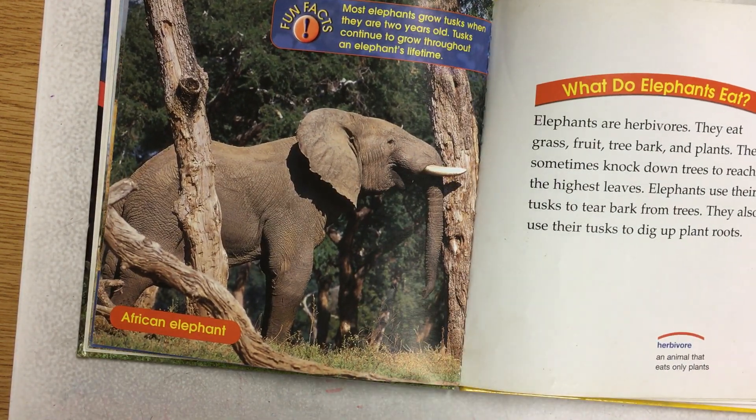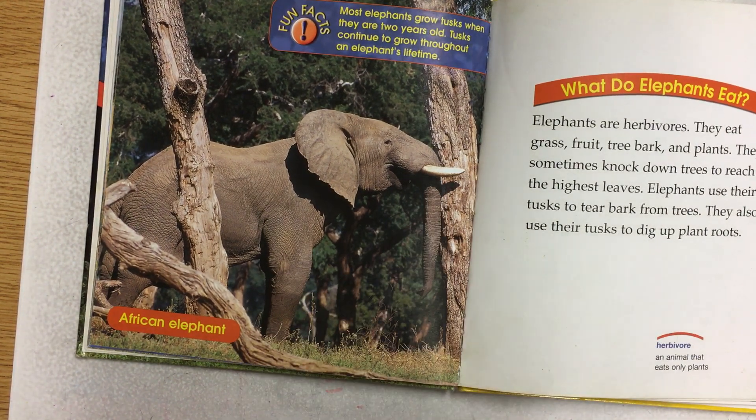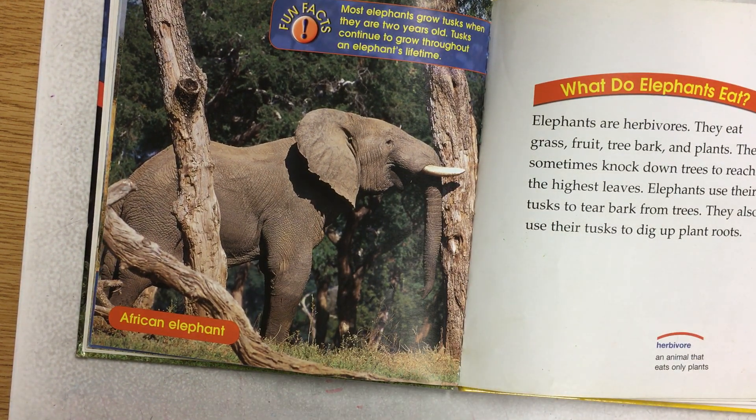What do elephants eat? Elephants are herbivores. They eat grass, fruit, tree bark, and plants. They sometimes knock down trees to reach the highest leaves. Elephants use their tusks to tear bark from trees — see what the elephant's doing right there, he's knocking over that tree. They also use their tusks to dig up plant roots.